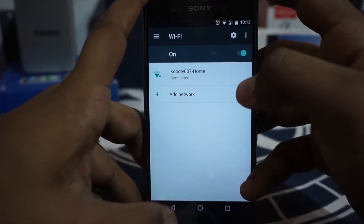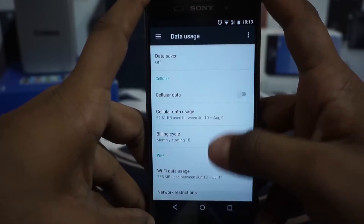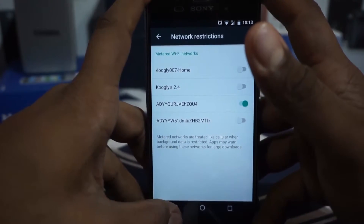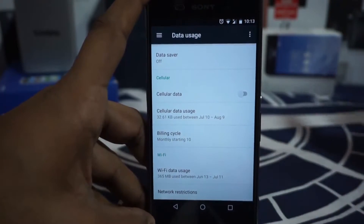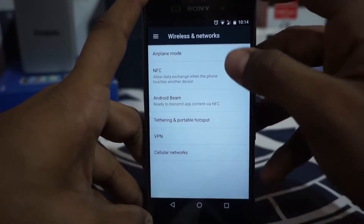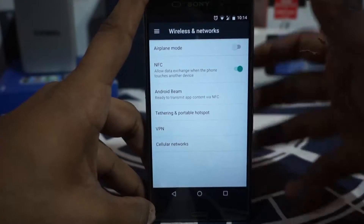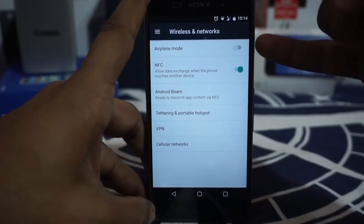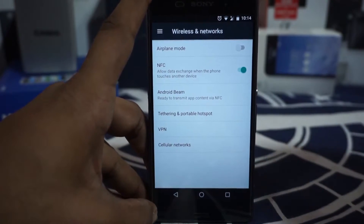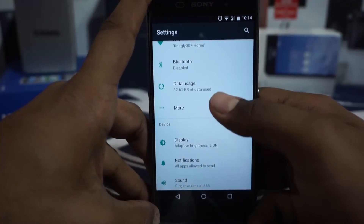Wi-Fi settings are normal, Bluetooth is normal, data usage is there. You can also enable the restriction on Wi-Fi, which is kind of like the metered connection feature I really like in Windows 10. NFC and Android Beam are both working. The biggest surprise for me is that NFC was working, camera was working, flashlight is working, cellular data is working, I can make phone calls, and I'm able to browse the internet on cellular data.